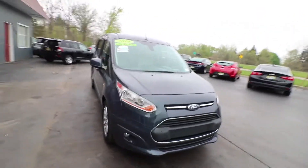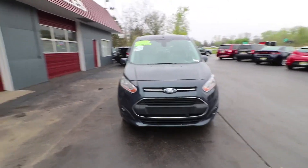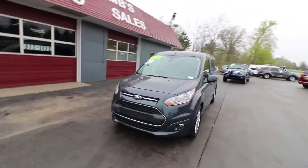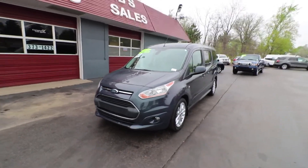If you're interested in this 2014 Ford Transit, give us a call here at Newcombs at 248-373-1422. If you have any questions about the Transit we'd love to answer them, and if you want to schedule a test drive we'd love to set that up as well.